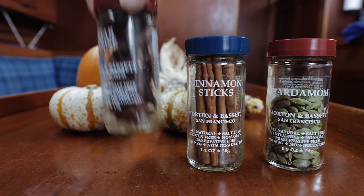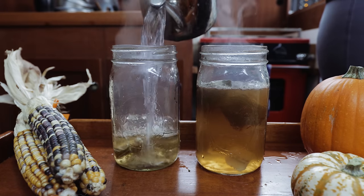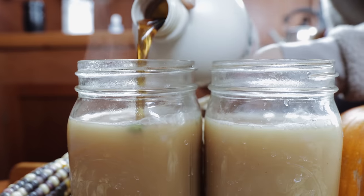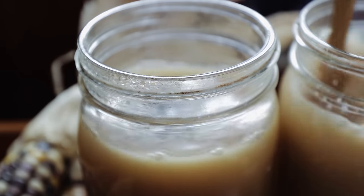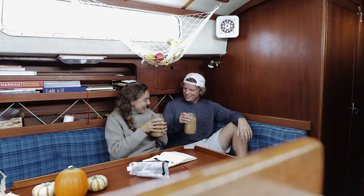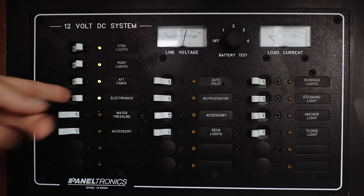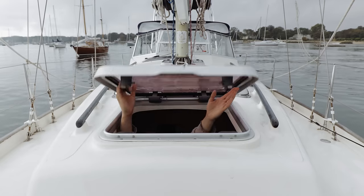We're going to start the day off with a chai tea latte — a semi-homemade edition. I got us cardamom, star anise, and cinnamon sticks. We also have macadamia nut milk and maple syrup, so it's going to be really decadent and really yummy. I thought it would be a really festive start to our Thanksgiving. Oh my goodness — what do you think? That's good, isn't it? So we're going to take our tea to go, the fog is clearing, we want to get this sail underway. It should take us about two hours to get there and then we'll drop the anchor and get cooking.